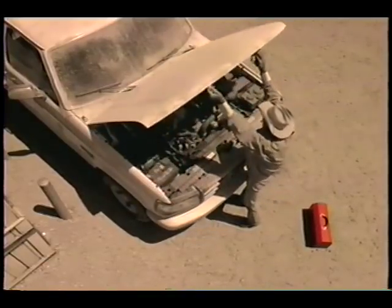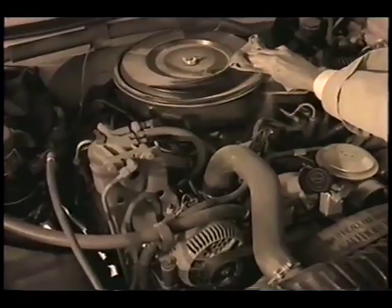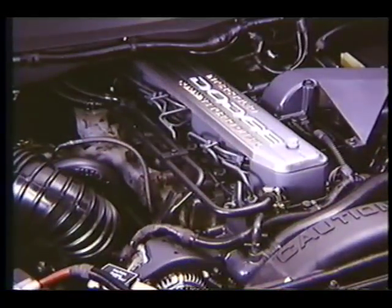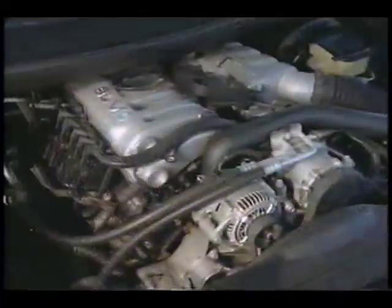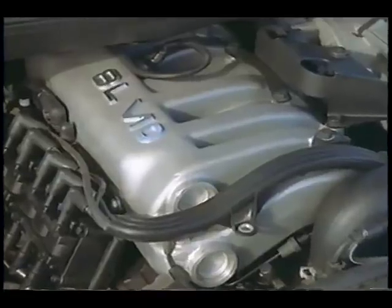It used to be that for serious torque, diesel was the only choice — not with Dodge. Not only did Dodge offer the hard-working Cummins turbo diesel, there's a full series of Magnum engines all the way up to the new Magnum V10.